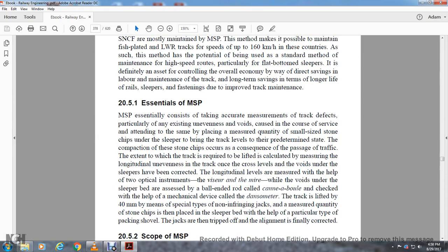Section 25.1: Essentials of Measured Shovel Packing. Measured shovel packing essentially consists of taking accurate measurements of the track defects, particularly existing unevenness, voids, and causes of deterioration in the course of service, and attending to these by packing a measured quantity of small-size stone chips under the sleeper to bring the track level to a predetermined state. The compaction of these stone chips occurs consequently through the passage of traffic. The track is required to be lifted by a calculated amount after measuring the longitudinal unevenness and correcting the cross level and voids under the sleepers. The longitudinal level is measured with the optical visor and mirror. Voids under the sleeper bed are assessed by the cannon ball check and by the danso meter. The track is lifted up to 40 millimeters by means of special non-infringing jacks, and measured quantities of stone chips are placed in the sleeper bed using a killer-type packing shovel.